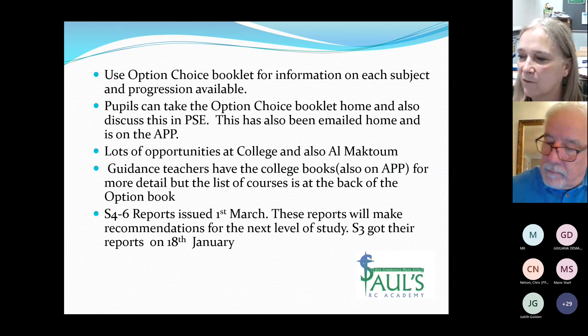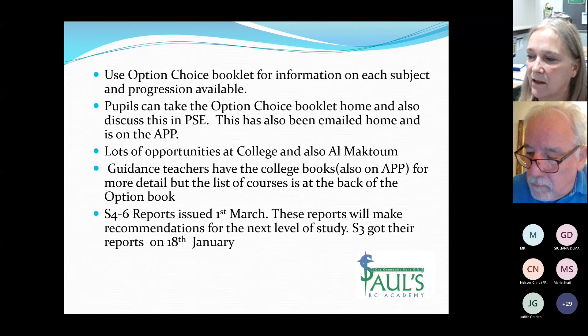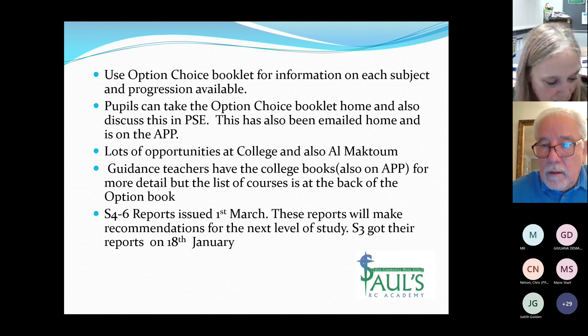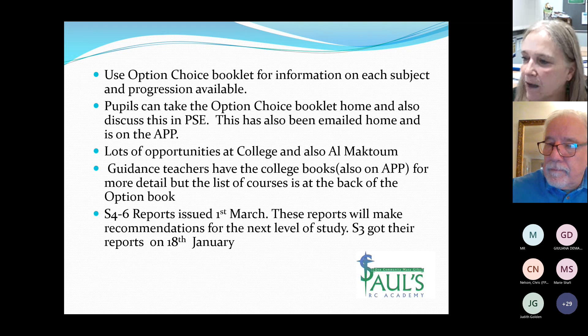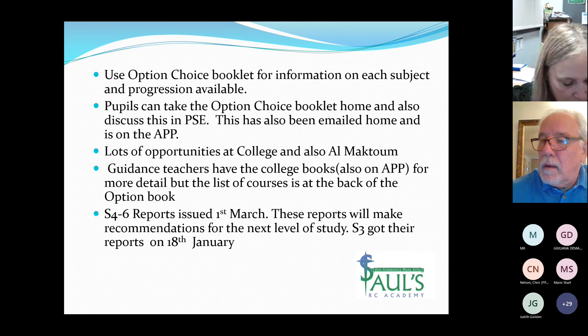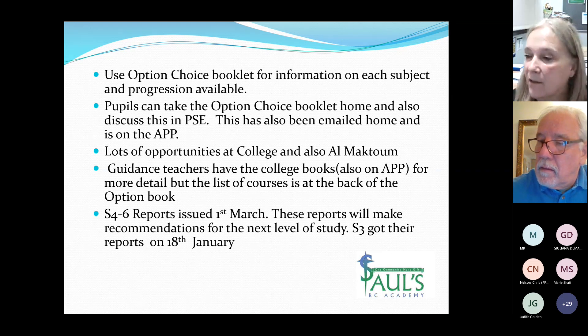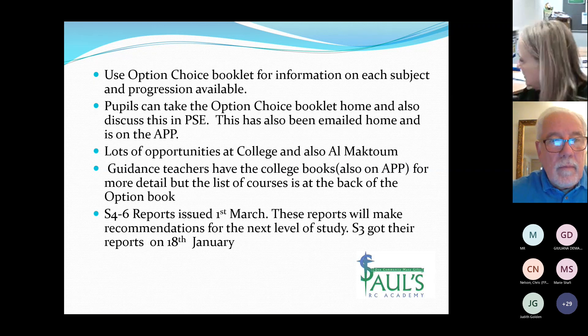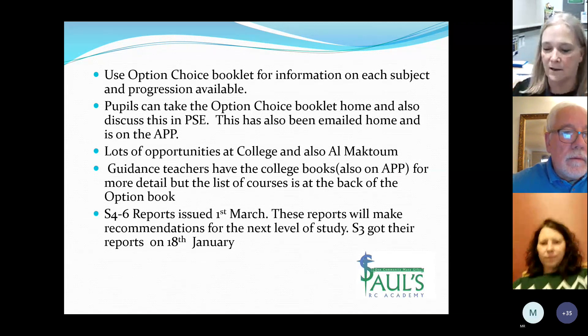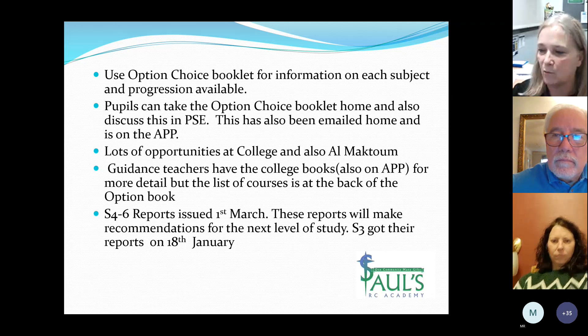There are also opportunities for new S5 and S6 pupils at the Al Maktoum Institute. Most of these are Higher level or HNC level courses in business, but there is also Arabic there as well. The list of college courses is at the back of our school option choice booklet. The college booklet is a small A5 size booklet and you'll be able to collect one from school or look on the app.